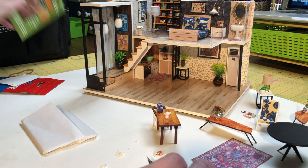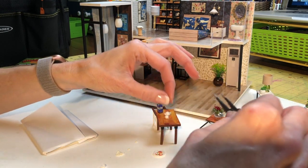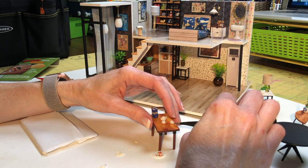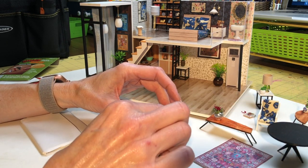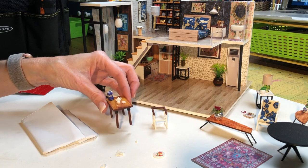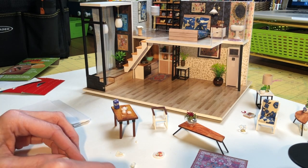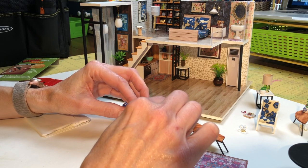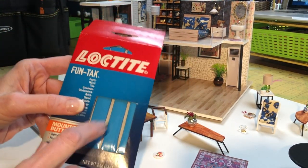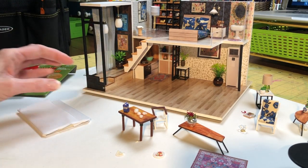This is Quakehold museum putty. I didn't want to glue things down permanently because I might want to change it up — as I got better, I could upgrade or replace things, or I may just want to redecorate at some point. So I've been using this museum putty. I also ordered some Loctite, which is basically the same kind of thing but it's blue, so where the white might not look good I've been using the blue.